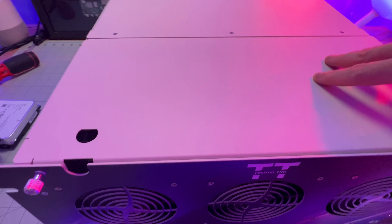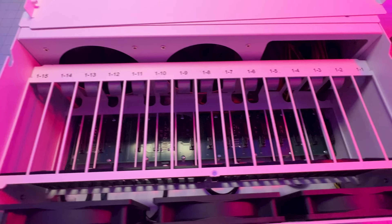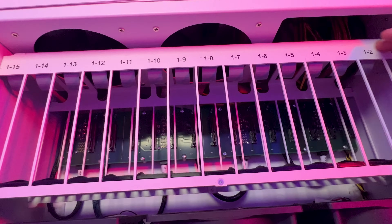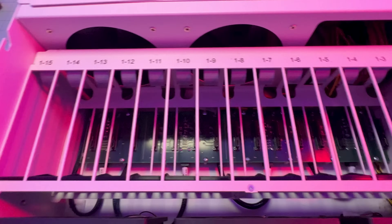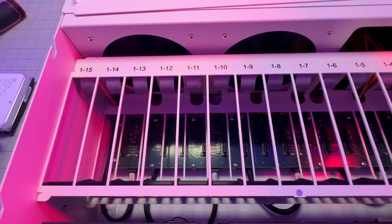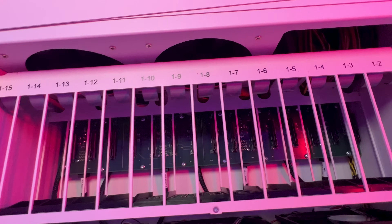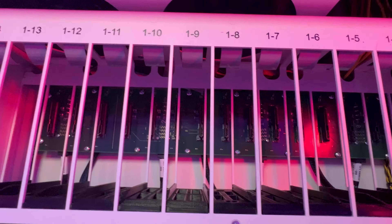Let's load up the server and take a look inside. Here are the 15 bays — labeled 1.1 through 1.15. I assume the first number is the row, and additional rows would be labeled two, three, and four — since the max is 60 and four times 15 is 60. You can see the drives go in vertically and line up all the way back to the backplane down there.